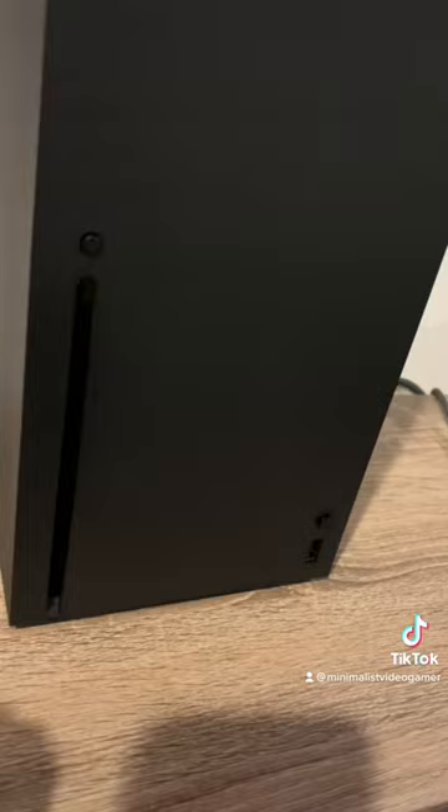We can pop it in and get it installed — you know these things take forever to install. There you go.